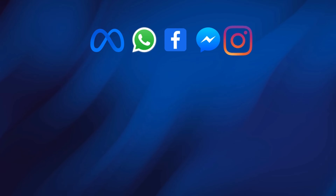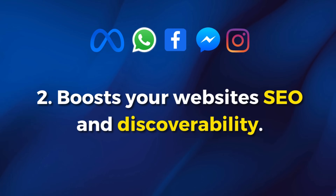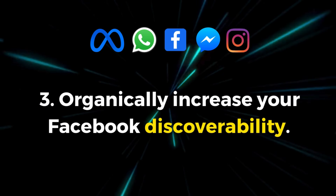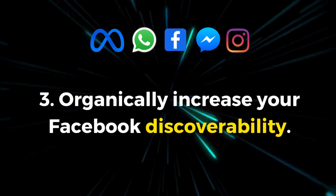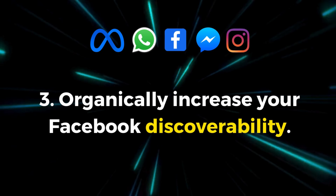This Facebook business page will also send social signals back to your website and will ultimately boost your website's rankings online as your business page is connected to your website. Finally, having a Facebook page will increase your Facebook discoverability. By creating posts, videos, reels, and engaging with your audience on your Facebook business page, you will increase your brand's discoverability on Facebook.